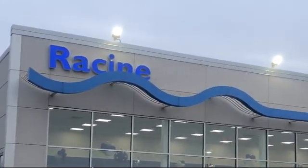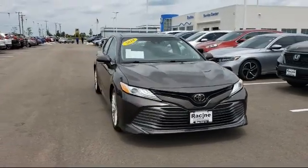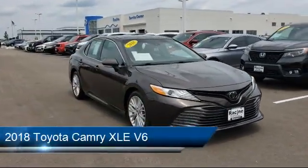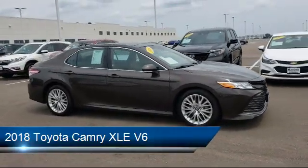Welcome to Racine Honda, your premier destination for purchasing a vehicle. Here's a look at one of our great vehicles in inventory that comes equipped with Power Outside Mirrors, Lane Departure Warning, and Heated Front Seats.